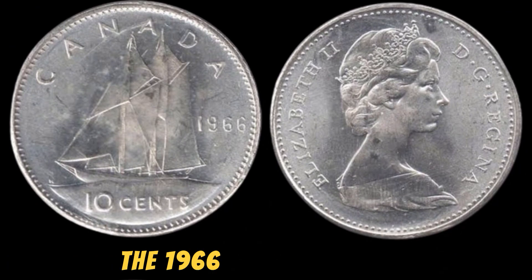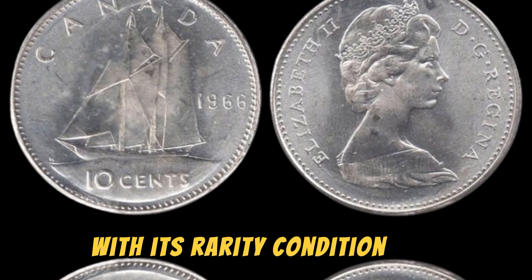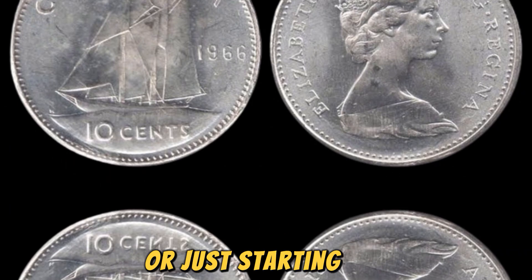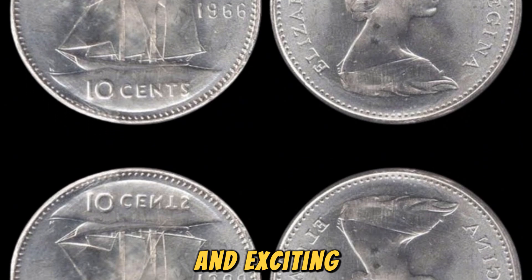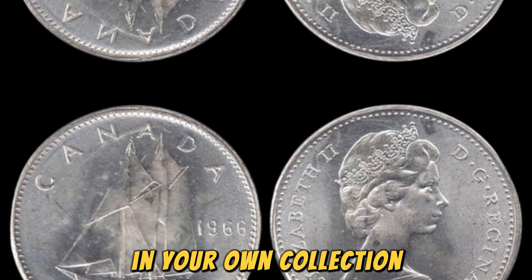In conclusion, the 1966 special mint set Lincoln penny is a true treasure in the world of coin collecting, with its rarity, condition, and market value making it a highly coveted and prized possession. Whether you're a seasoned collector or just starting out, owning one of these rare coins can be a truly rewarding and exciting experience. So keep your eyes open — you might just stumble across a hidden gem in your own collection.